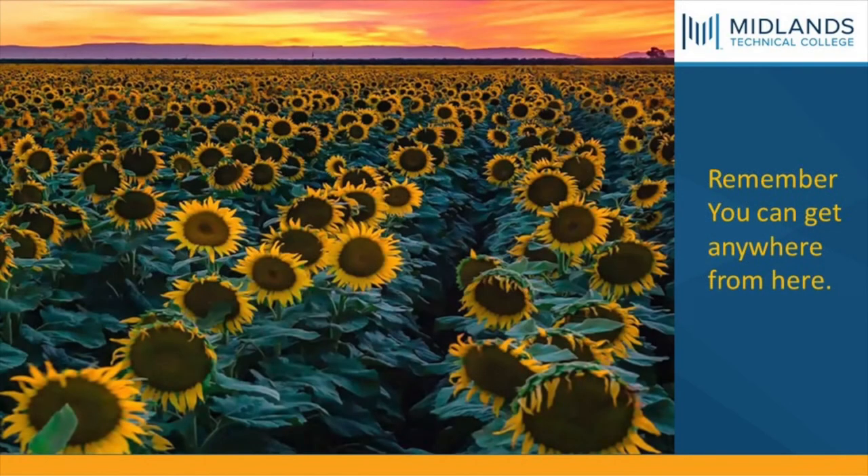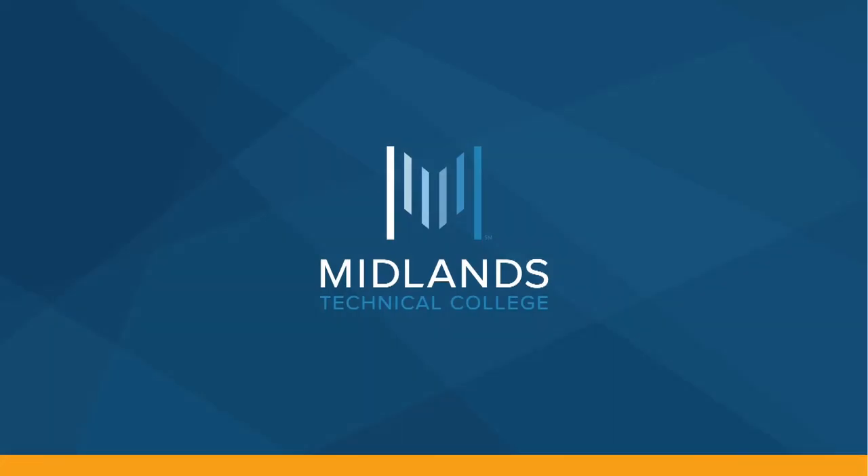Remember, you can get anywhere from here at Midlands Technical College, Columbia, South Carolina.